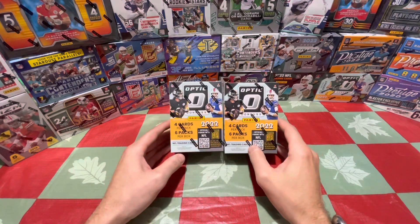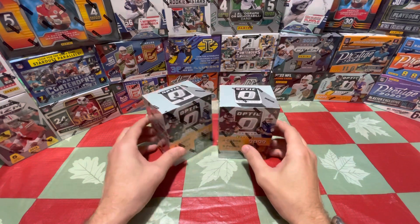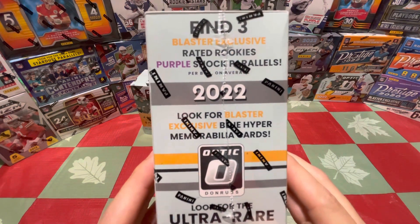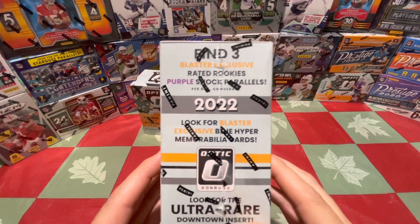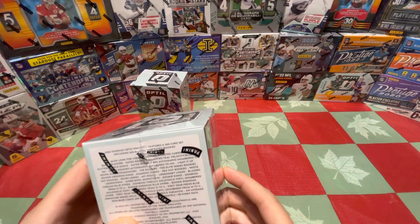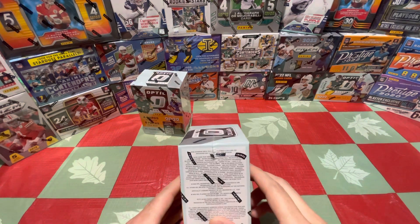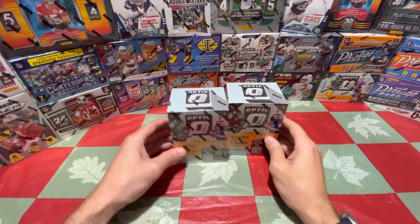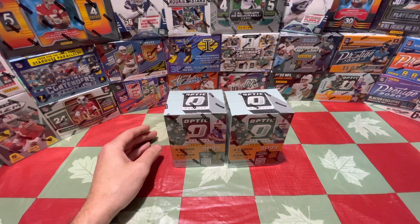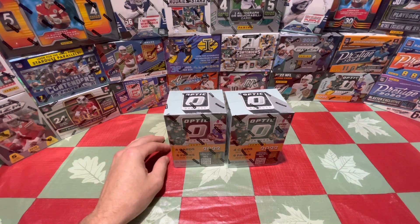Hello, welcome back to another box opening video. Today we'll be doing Panini Donruss Optic Football 2022 blaster boxes — two of these. I know I'm probably a little bit late to the party, but you can't find them. We've got purple shock rookies, blaster exclusive blue hyper mem cards, downtowns, numbered options down to 1-of-10 or numbered to 150, and a 200-card base set — 100 base, 100 rookies. These are probably at least 30 bucks US, 49 and change Canadian.